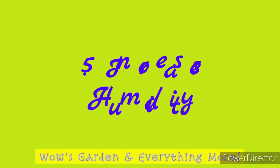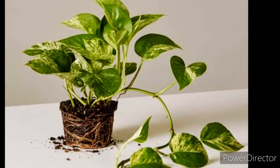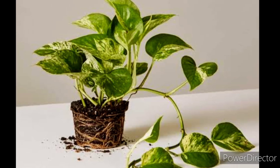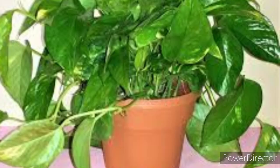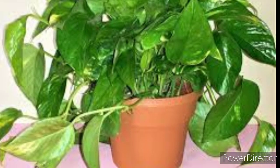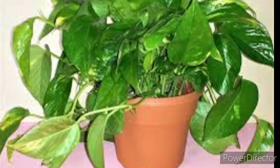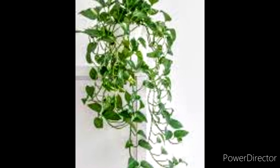Another benefit is that it increases humidity. Humid air can protect you from cold and influenza, as viruses can transmit less easily in moist air. It also keeps your skin hydrated, whereas dry air multiplies allergic reactions and airborne pollutants. Knowing all these advantages, it's good to know that the pothos plant can also increase humidity around it.